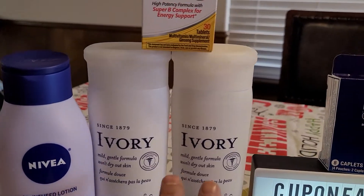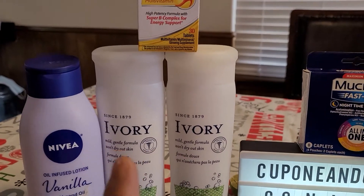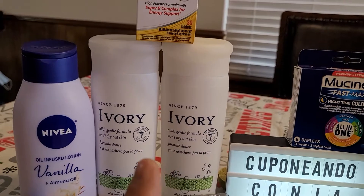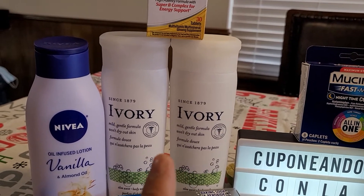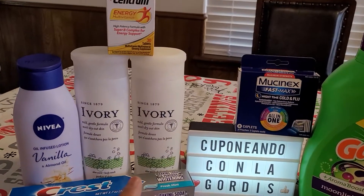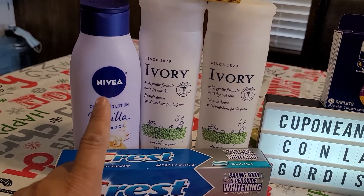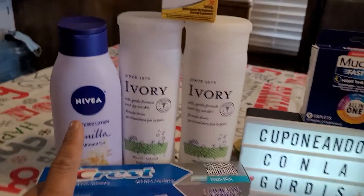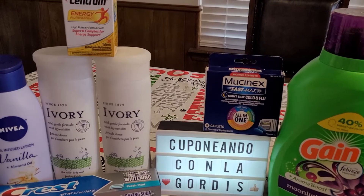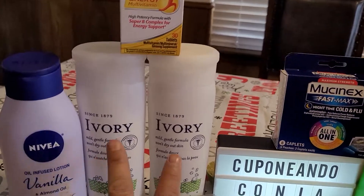One more thing: please remember to scan all your products to make sure that you have your coupons clipped and that they are attaching to the products that you are getting — especially on this one, because there are certain Niveas that are not attaching to that coupon. So please remember to always scan your products to see if you have the coupons that everyone else is talking about.